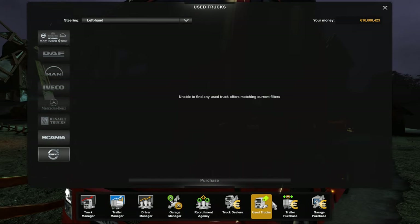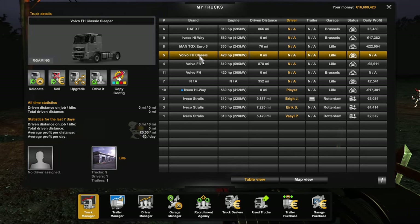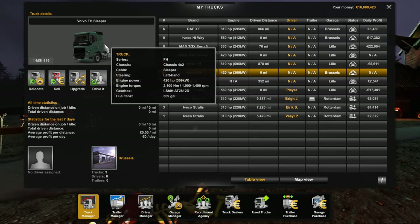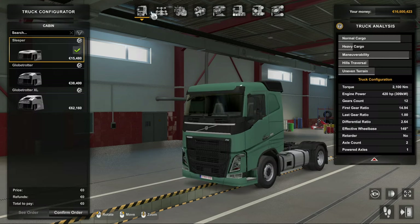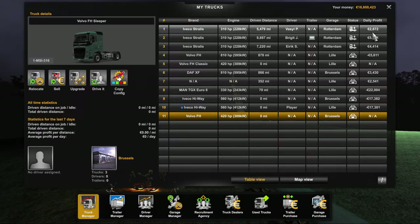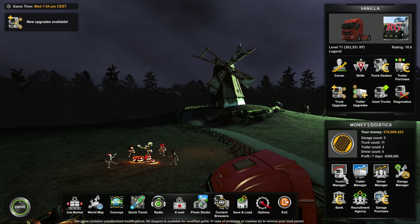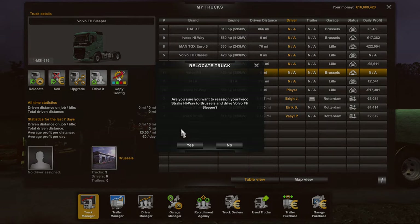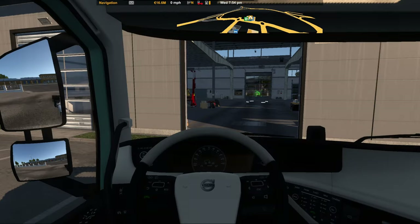Once you've done that, there are a couple of things you can do. Go to truck manager — that's the one there. This is the truck we've bought. Normally when you buy a new truck you'd go to upgrade and change chassis, cabins, engines and so on. But we're going to go to the repair and service area instead.